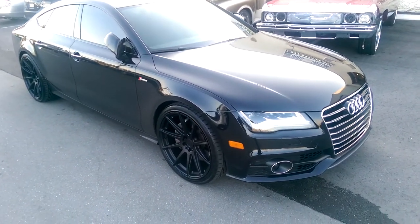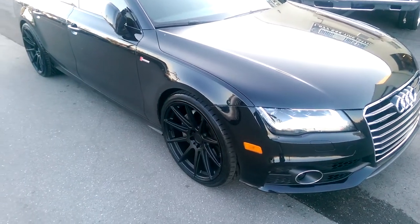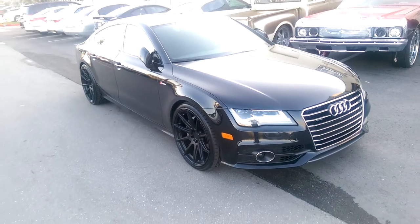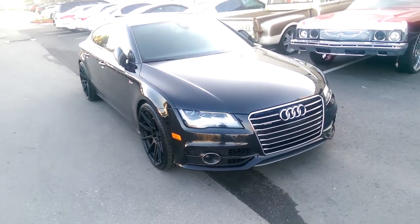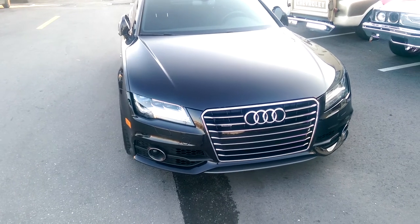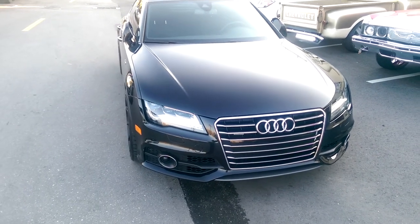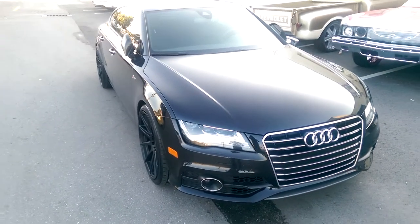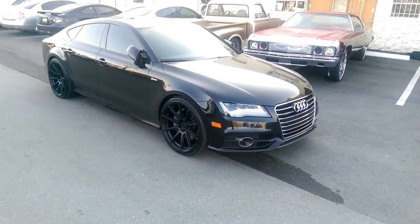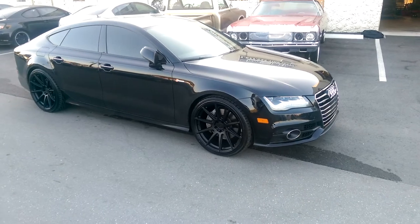Got the Nietzsche Essen wheels on it, all matte black, 21 inch — 21 by 10 and a half with the 285/30/21. As you can see it fits beautifully on this vehicle; it is dead on with the fender. It's a pretty high offset with a 21 by 10 and a half, 285/30/21, so you can still get a comfortable ride and the vehicle still looks really nice.